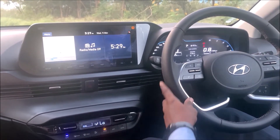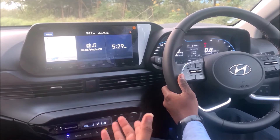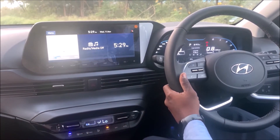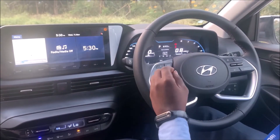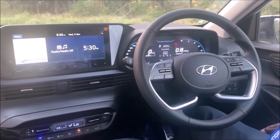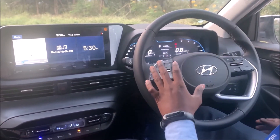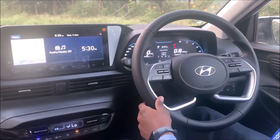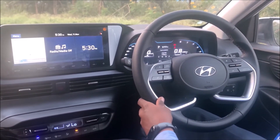The MID uses TFT — Thin Film Transistor — display technology. You can clearly see the MID even from the co-passenger seat. The TFT screen offers a wide viewing angle of up to 178 degrees, giving a clear picture across a broad range of positions. These are first-in-segment features.